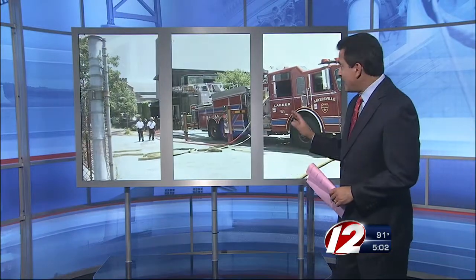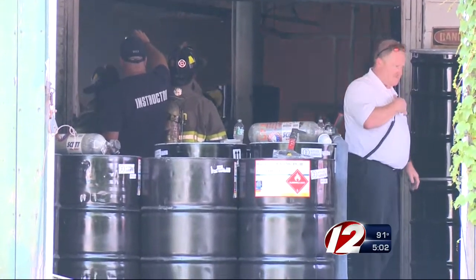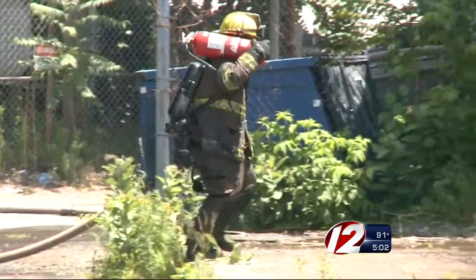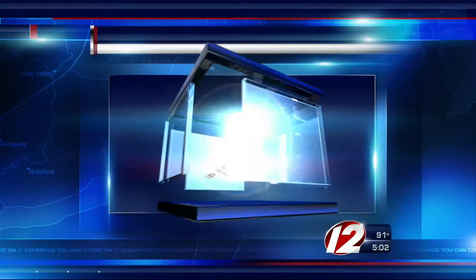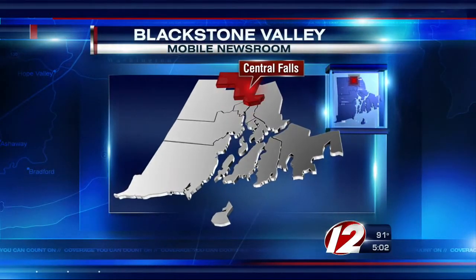News is tracking developing news out of Central Falls where a fast-moving fire at a mill building turns into a hazmat situation. Several firefighters were taken to the hospital after battling a fire that started by a paint-mixing process. Eyewitness News reporter Kelly Sullivan has the developing details from the Blackstone Valley Mobile Newsroom.